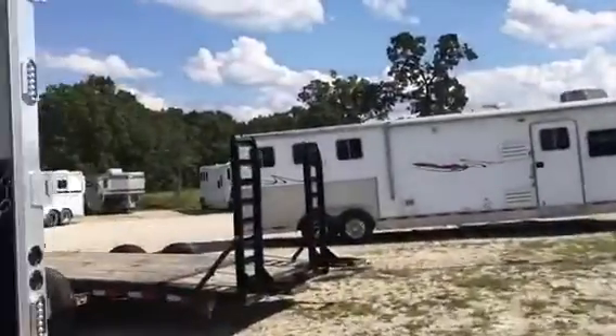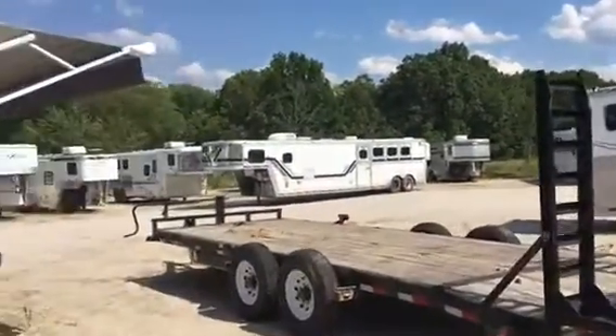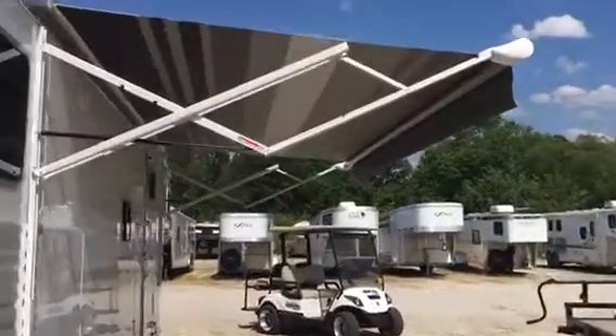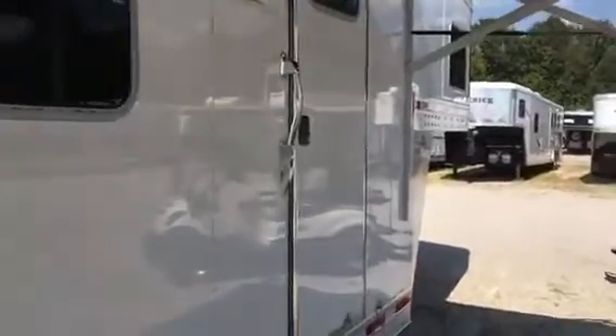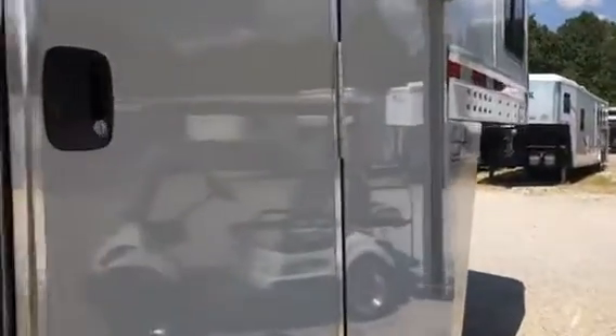This is a three horse with a 12-foot shortwall. Slide-out. Jackknife sofa and your big 6-0 refrigerator in the slide-out. Cabinets above the sofa.